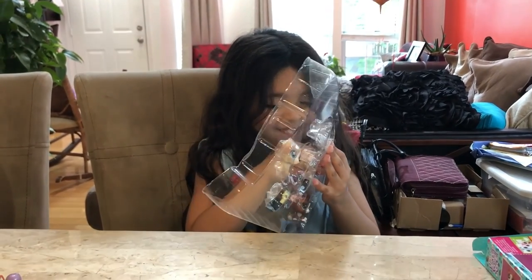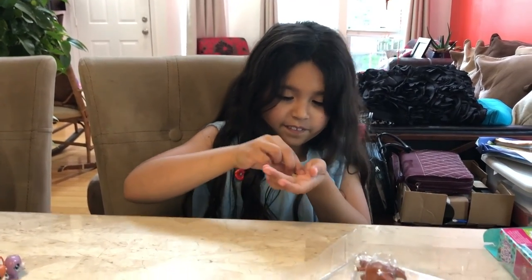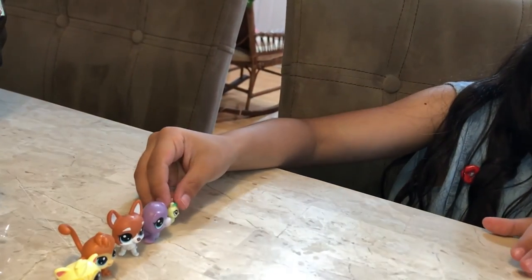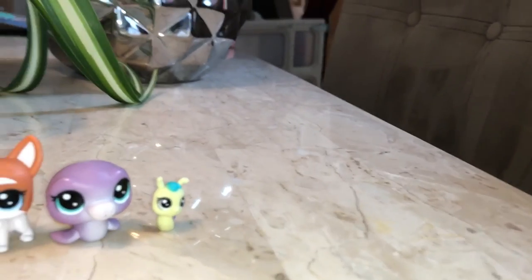I didn't know the other ones could be so heavy. I got one now. I think I got a snail. I got a snail but you can't turn its head. You can't turn its head.